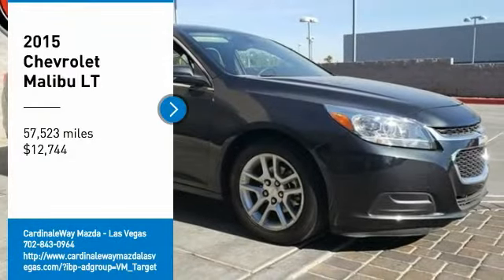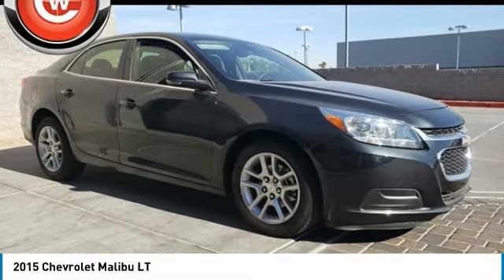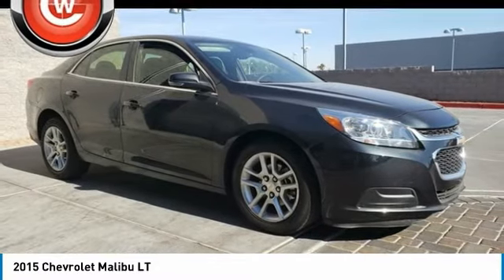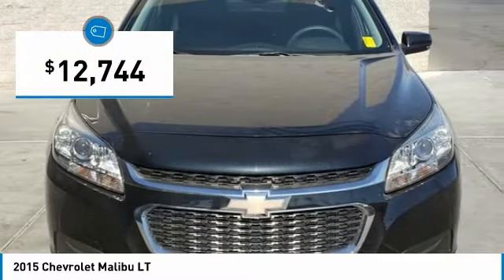Come test drive the 2015 Malibu. A combination of performance and fuel economy, the Malibu is a great commuting car and is priced below $15,000.